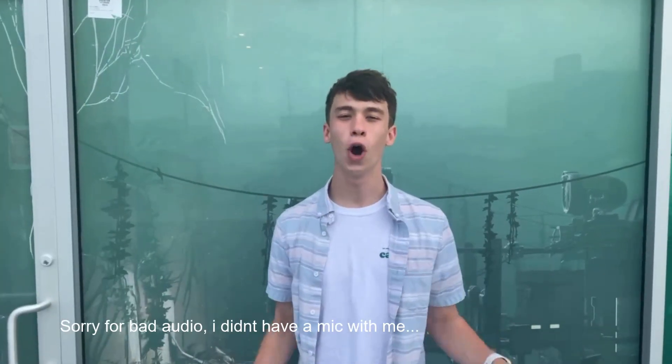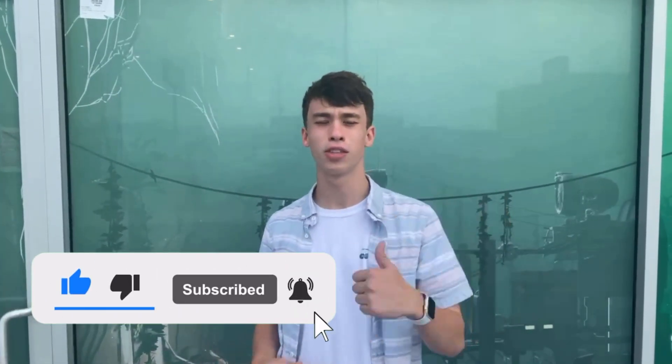How's it going everyone, SuperVR here, hope you're having a fantastic day. Today we'll be doing the Far Cry VR experience at Zero Latency Houston. Before we get into it, if you like what you see, be sure to hit that subscribe button for more awesome VR content in the future.